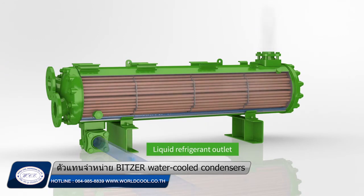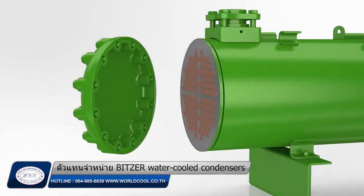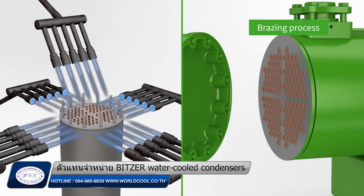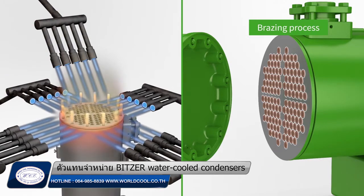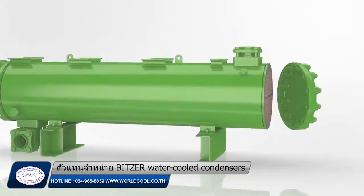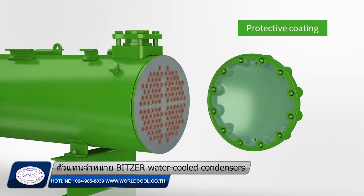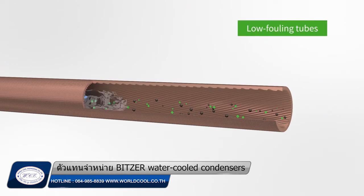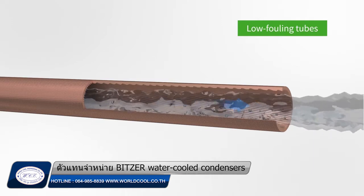The unique construction features of Bits condensers ensure superior reliability in stationary, marine, and offshore applications. Tubes are jointed to the tube sheets with a unique homogeneous brazing process, ensuring superior resistance to thermal and mechanical fatigue — a key factor for the longevity of Bits condensers. A coating is applied to protect tube sheets against corrosion and erosion risks. The special low-fouling inner design of the tubes helps the water to self-clean any deposit, allowing consistent performance during the entire life of the condenser.